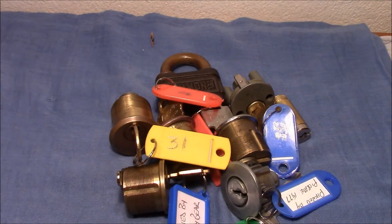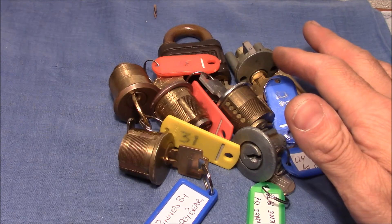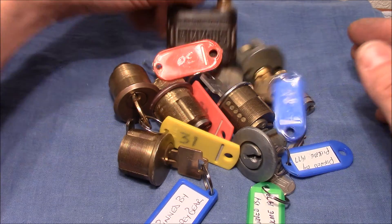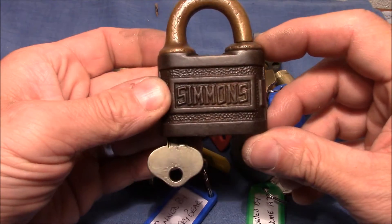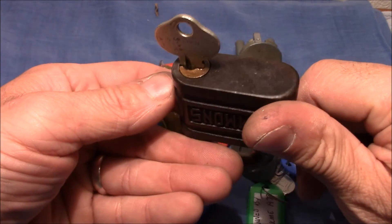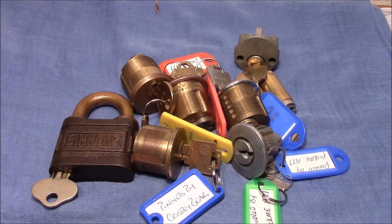Thank you very very much for all these great locks — really appreciate it — and thank you very much for your effort in making all these challenge locks for me, and of course for this very interesting and unique lock that you sent to me. It's not what I would call an ugly lock — that's a fantastic lock. Very cool. Thanks again, and everybody else, thanks for watching. Happy picking, bye bye!